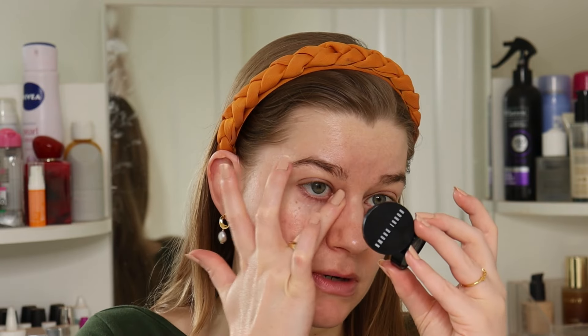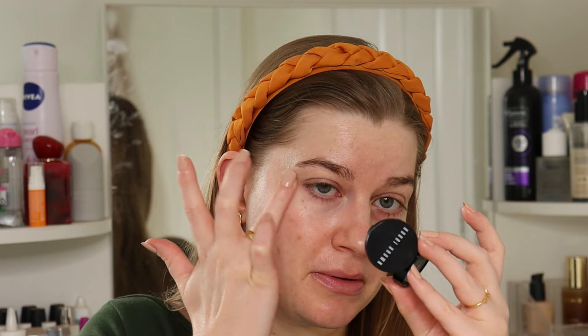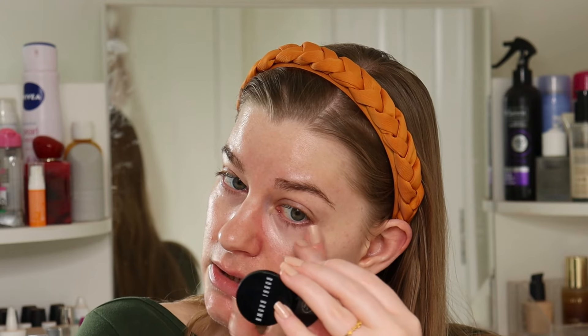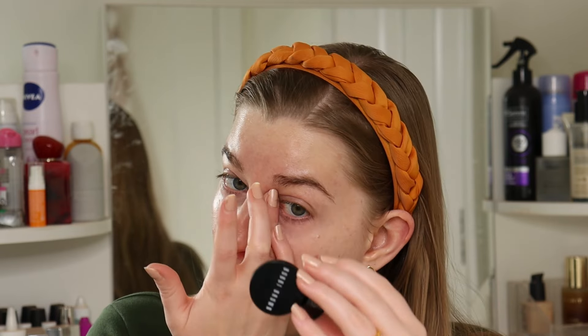This is my under eye corrector in the shade Light Bisque by Bobbi Brown. I wear this every time I wear makeup because my dark circles are pretty dark, pretty purple, pretty blue, and this just helps to neutralise them. Has anybody tried castor oil for dark circles? I've seen a few TikToks about people using castor oil under their eyes and it helps with dark circles. So if you've tried it, let me know — or if you have any hacks at all that have worked for you, let me know.